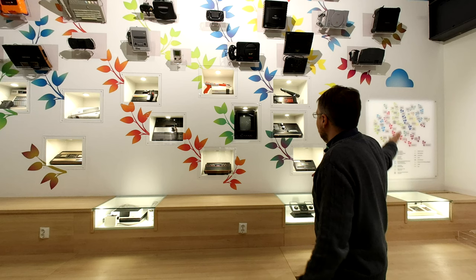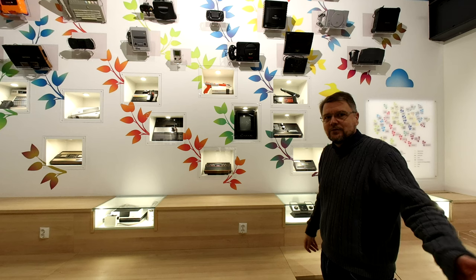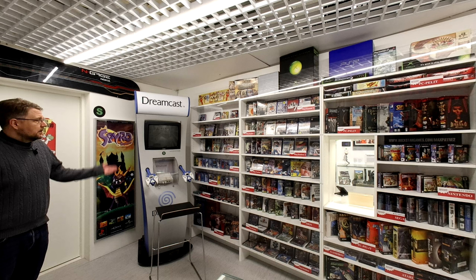This is the place where visitors to the museum can look at the systems and see what they recognize. It's also a popular place for taking selfies and posting pictures on social media.